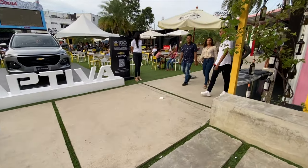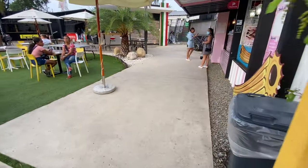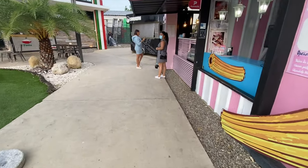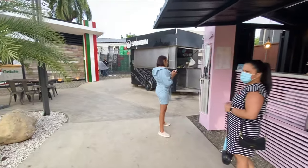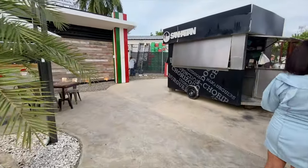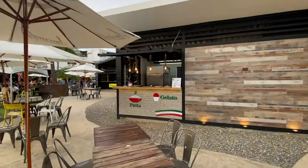All right guys, so here we go doing the walk-through of Foodtropolis. All the restaurants here, what they got to offer — some of these restaurants you can find on even Uber Eats. But this is Foodtropolis Santiago.